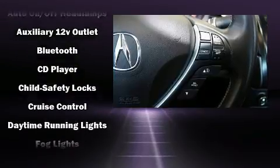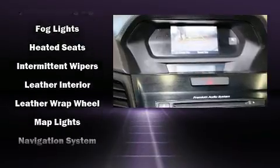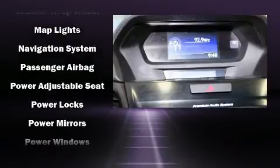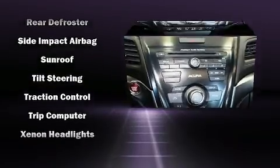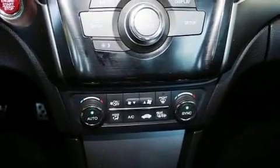Acura ensures the safety and security of its passengers with equipment such as dual front-impact airbags with occupant-sensing airbag, front-side impact airbags, a panic alarm, and four-wheel disc brakes with ABS. This car was designed with safety in mind, allowing you to drive with even greater assurance.